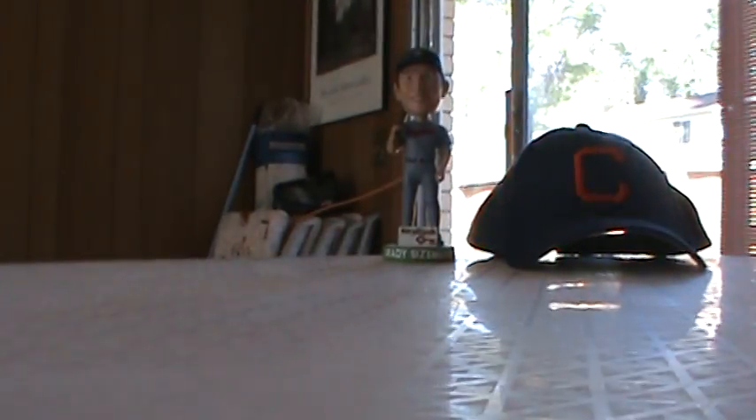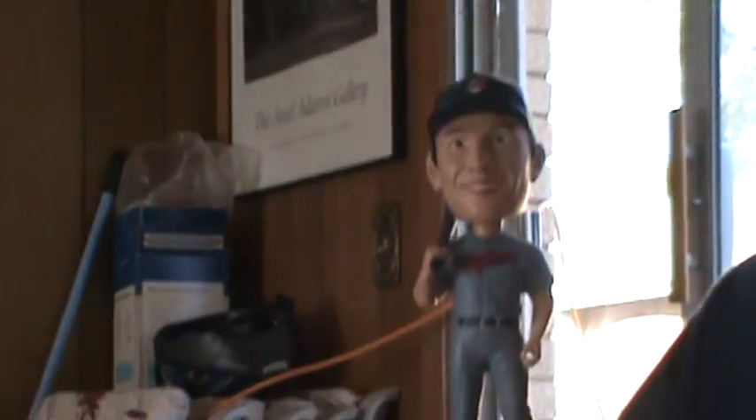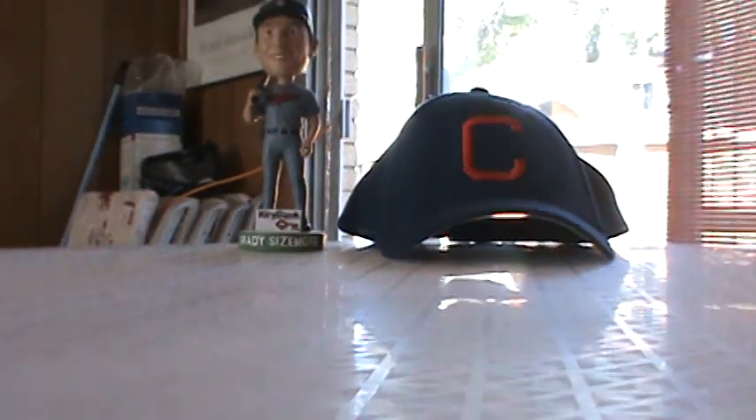Hi YouTube, this is Chris Rocks My Socks, just coming at you with a mail day and through the mail. First off, there's my background — it's a Grady Sizemore bobblehead and my Indians hat. I have a few of those, all different.